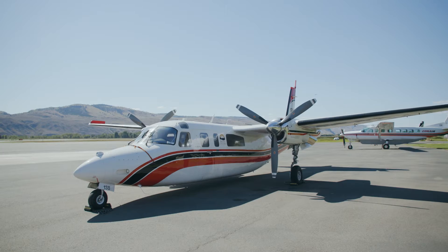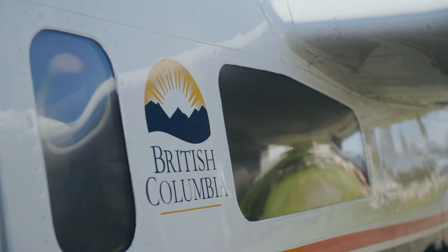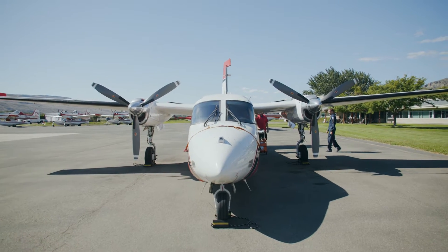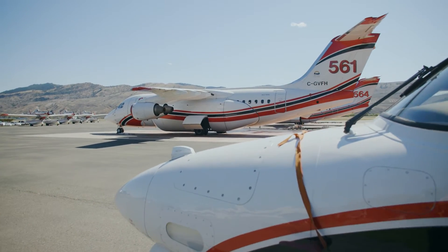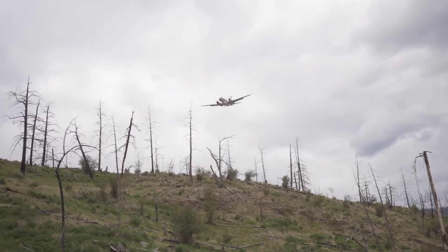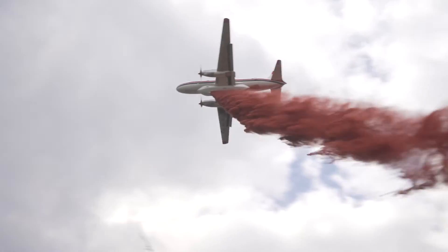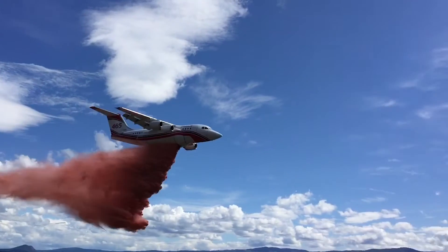Here we have the Turbo Commander 690. It's one of our bird dogs that we use. Within our fleet we have six of these that are quite similar, almost identical. This one we have paired with the RJ-85 air tankers, and the bird dog will always fly out ahead of the air tankers just to assess the fire. The air attack officer inside will come up with a plan, and once the tankers show up, we'll be able to show them what we'd like them to do and get the tankers to drop the retardant where we'd like it.